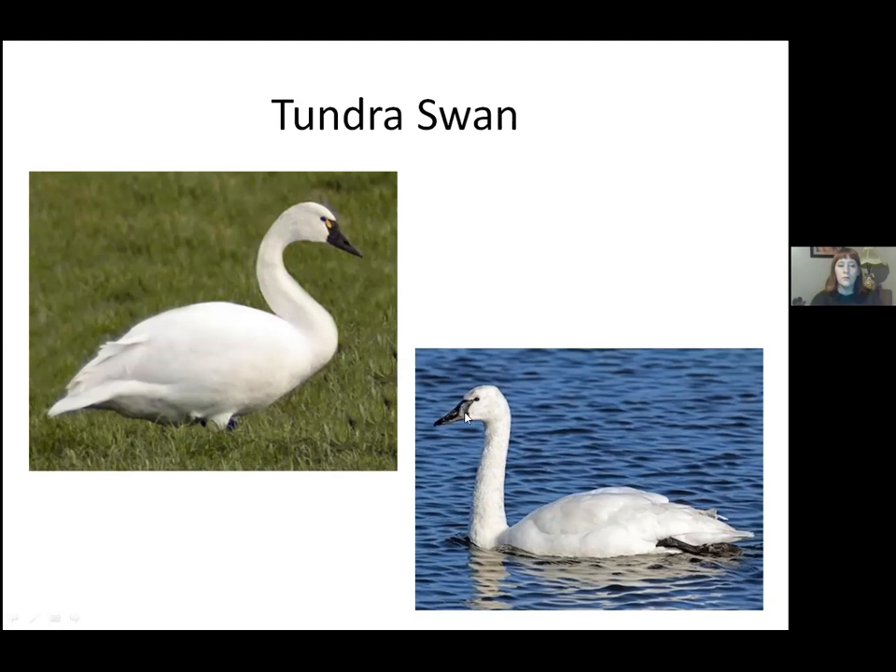I use 10-power binoculars and also spotting scopes that can zoom out to 60 power for ducks in the middle of the channel. A really good birder will just look at the general shape and tell you tundra versus trumpeter, but I go for field markings. The tundra swan's face is relatively straight across, while the trumpeter swan has more of a V-shape in the forehead.